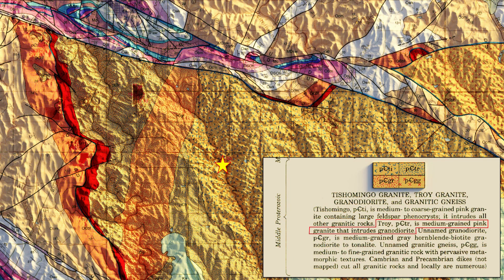The Troy Granite is a beautiful pink granite and is commonly intruded by black diabase dykes that cut the rock. Both the pink and the black rocks can be seen along Rock Creek. So let's get our adventure started and go see those rocks.